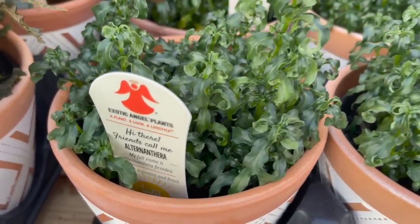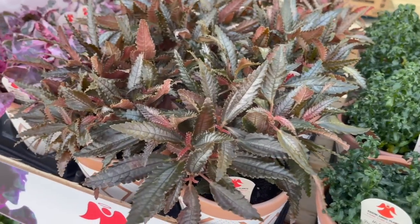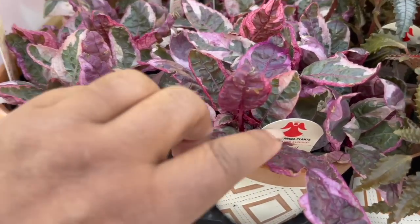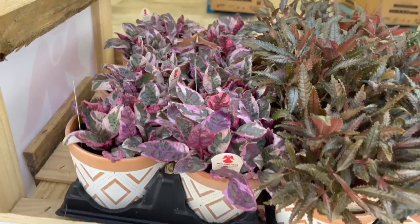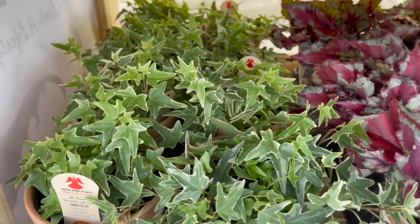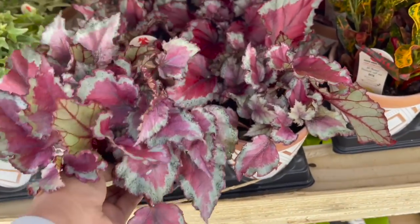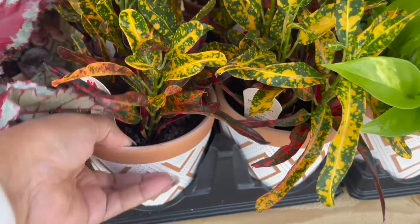Right next to that they had these plants — I believe they're called alternantheras. Here they had some dark mystery pileas, and over here they had some snow white waffle plants. Down here on the bottom they had some Ingrid Liz ivy. Next to those they had some really pretty begonia rex, and right beside those they had some batik crotons.